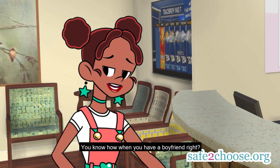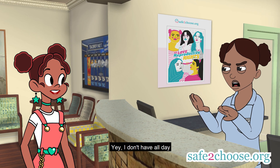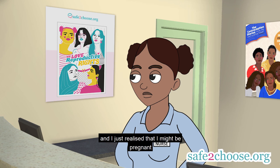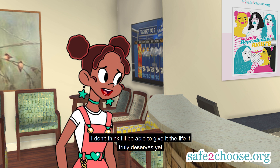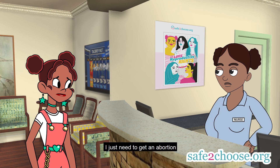You know how when you have a boyfriend? So basically, I got a scholarship to study something I've always dreamed of, and I just realized that I might be pregnant. And honestly, I just can't afford to have a baby right now, and I don't think I'll be able to give it the life it truly deserves yet, so I just need to get an abortion.